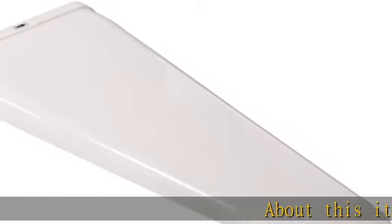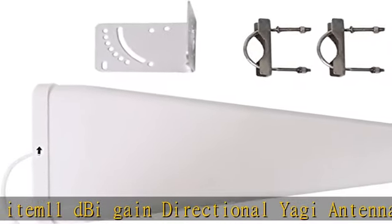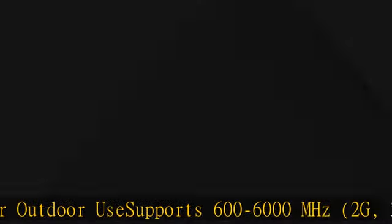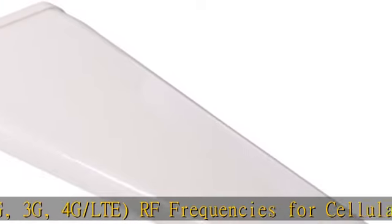11dBi gain directional Yagi antenna for outdoor use, supporting 600-6000 MHz — 2G, 3G, 4G/LTE RF frequencies for cellular. Compatible with Verizon, AT&T, T-Mobile, Sprint, and similar carriers, Bell, TELUS. N-type connector at 50 ohm and female connector at the end.